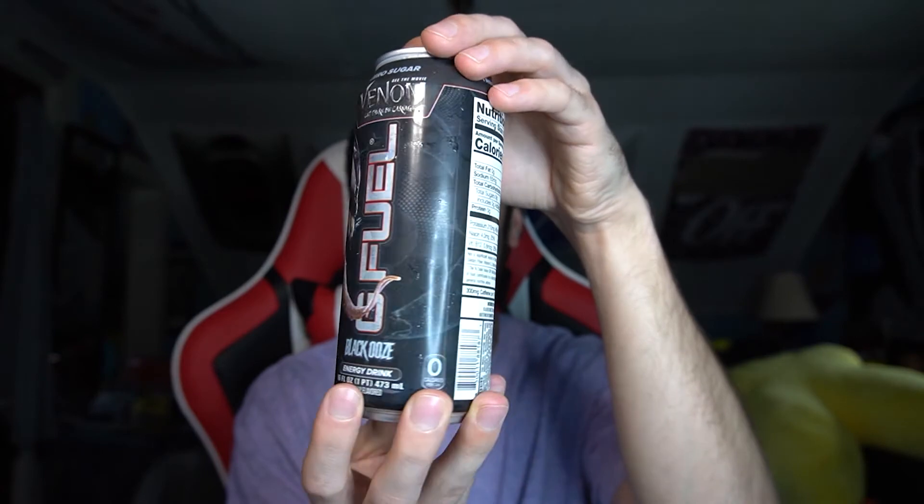I'll show you the entire can — hopefully you're getting a good look at it. I keep all the cans; the big Venom face on the side is pretty sweet. A quick sneak peek of next week's video: we'll have the red ooze, the other Venom flavor, to review. One more time — black ooze G Fuel, 300 milligrams of caffeine, 7 out of 10 flavor-wise. Thank you guys so much for watching. Go hit subscribe, leave a like, and let me know in the comments if you've had the red ooze, the black ooze, or any of the oozes. Stay happy, stay healthy, and stay tuned for the next video.